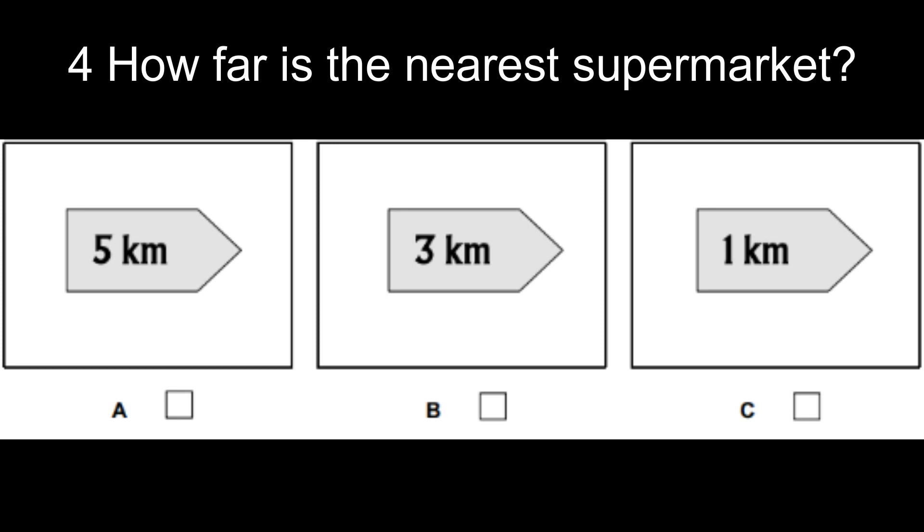Four. How far is the nearest supermarket? Well, Johnson's is the best one but that's nearly five kilometers away. Isn't there one nearer? Well, there is one three kilometers away but it's not very good.